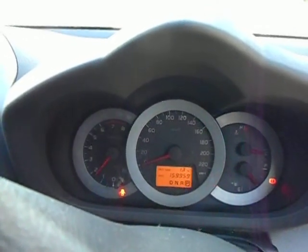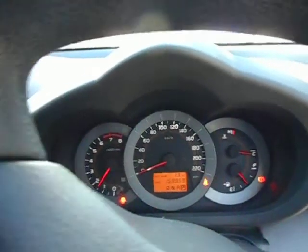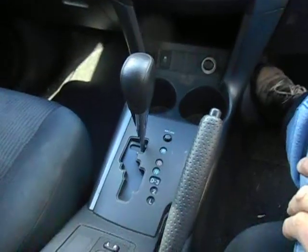Start her up. Away we go. Okay, let's do the walk around. We've got an airbag kit. Standard black cloth interior. As I said, 2-wheel drive automatic.